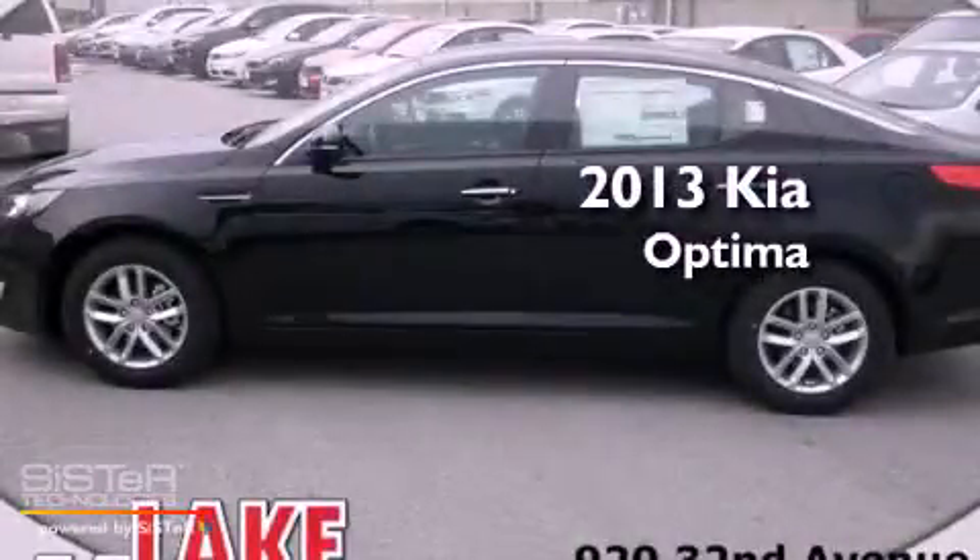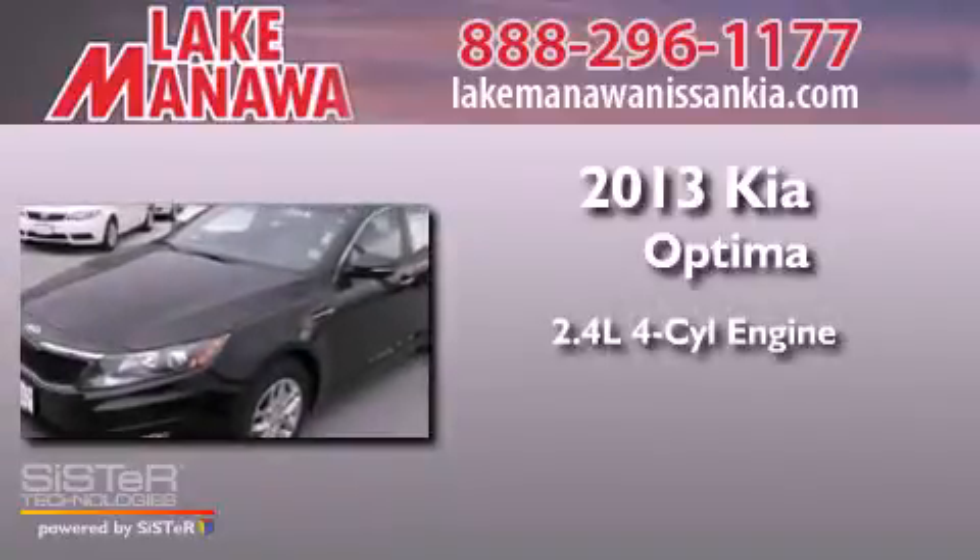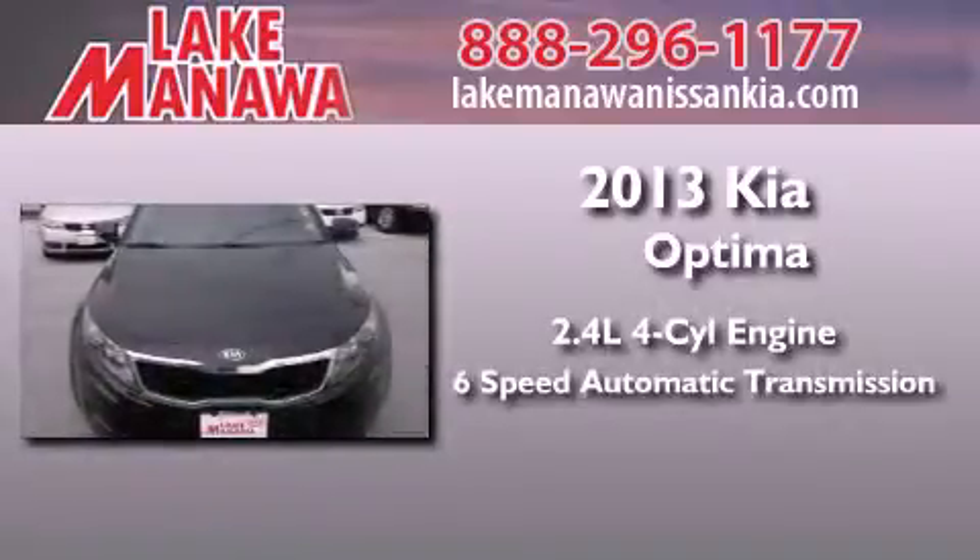This is a brand-new 2013 Kia Optima. It features a 2.4-liter 4-cylinder engine and a 6-speed automatic transmission.